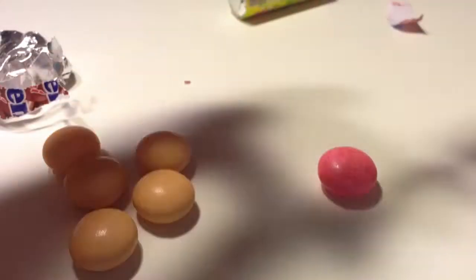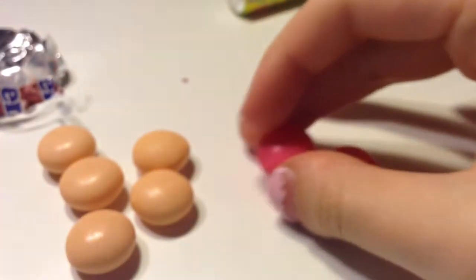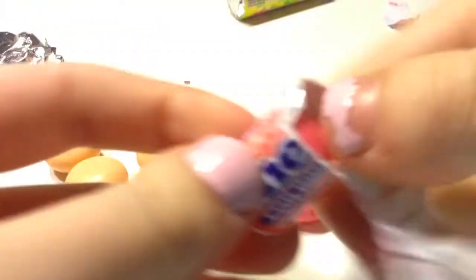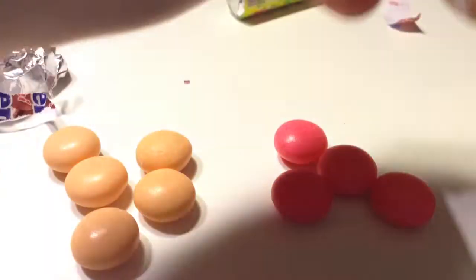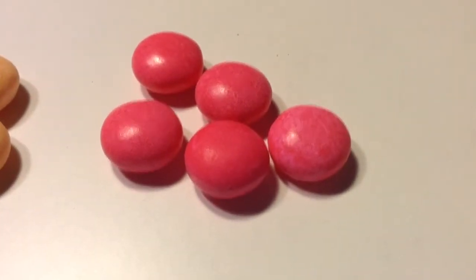Is it even bright pink on camera? It is bright pink in real life. It's bright pink, which doesn't really make me want to eat it, because I feel like that's extreme food coloring or something. I've never really seen anything this bright pink that is food — unless you're coloring eggs on purpose. That is bright bright pink.